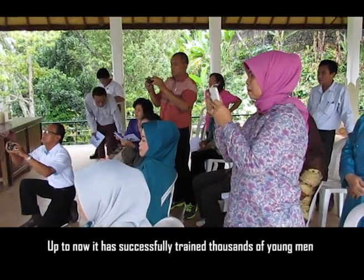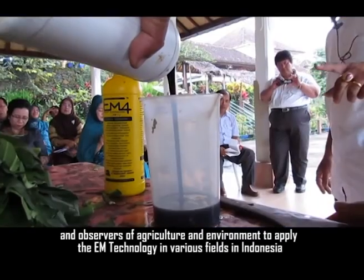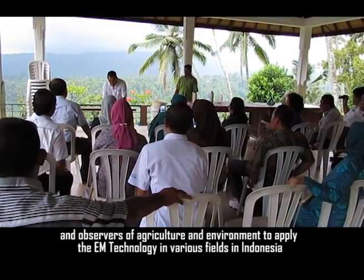Up to now, it has successfully trained thousands of young men and observers of agriculture and environment to apply the EM technology in various fields in Indonesia.